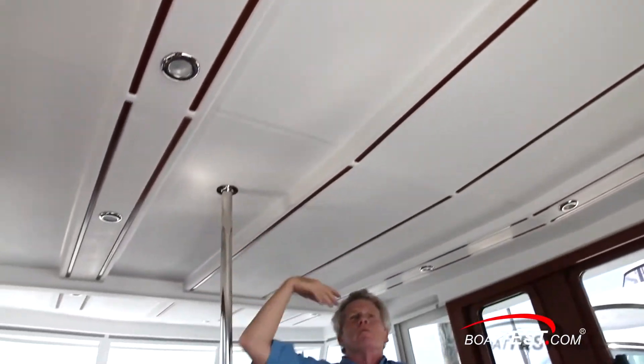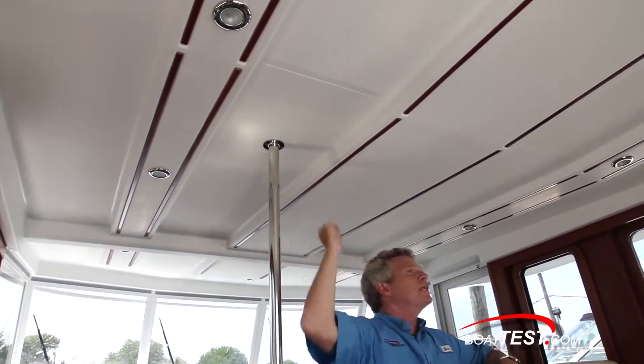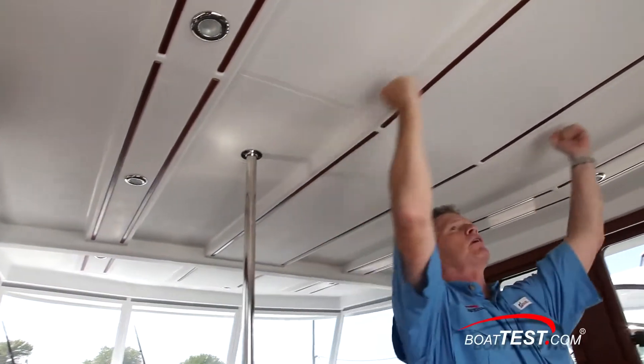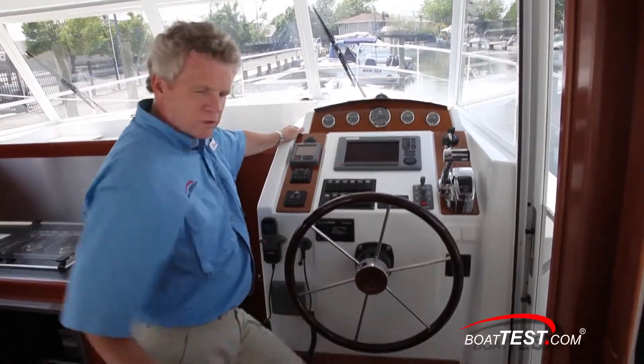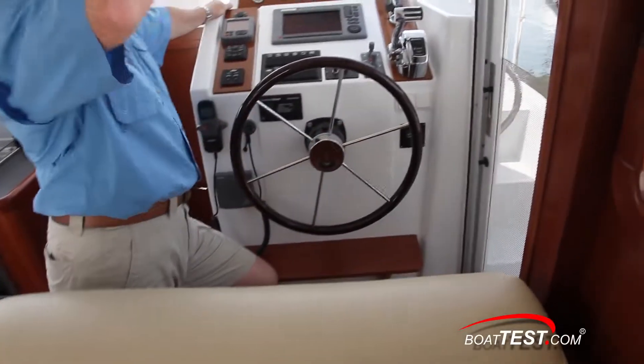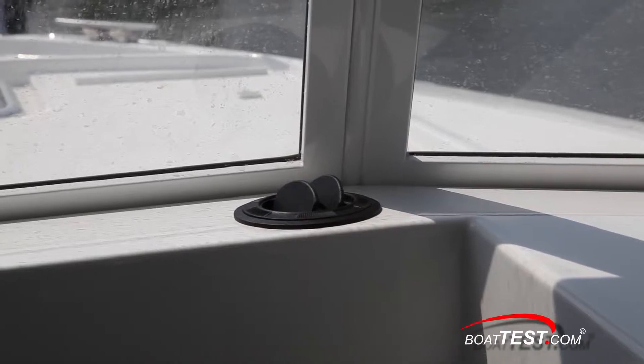Beneteau certainly could have gone with a simple plain overhead, but they made it multi-layered with teak strips and LED lighting — though I'd like to see handrails running down the length. To starboard is the helm with a double-wide helm seat, six and a half feet of headroom, and a door to the side deck. The forward windshields are kept clear by a pair of defrosting vents.